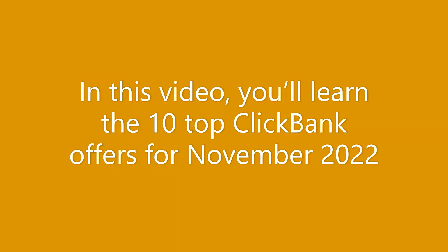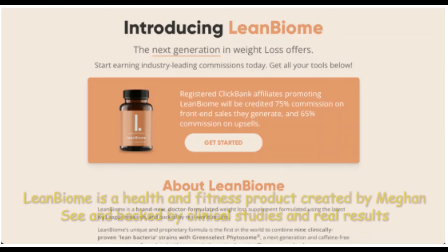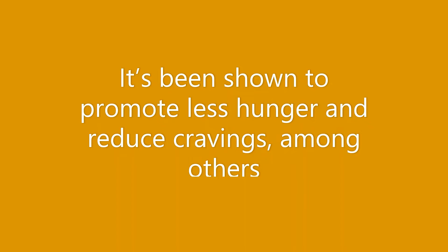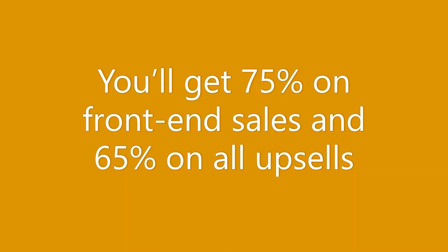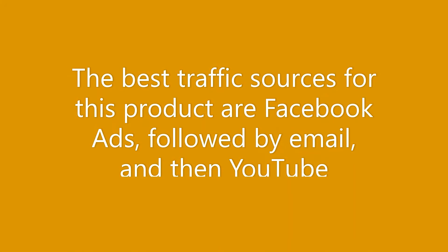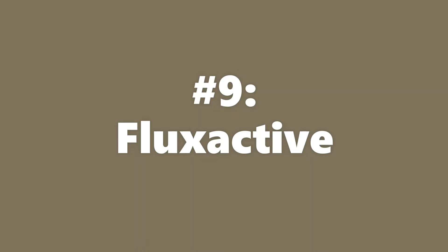Our 10th most performing product for November 2022 is Lean Beyond. Lean Beyond is a health and fitness product backed by clinical studies and real results. It has been shown to promote less hunger and reduce cravings. You'll get 75% commission on front-end sales and 65% on all upsells. The upsell funnel is optimized for high conversions. The best traffic sources are Facebook ads, followed by email and then YouTube. Average conversion commission is $144.